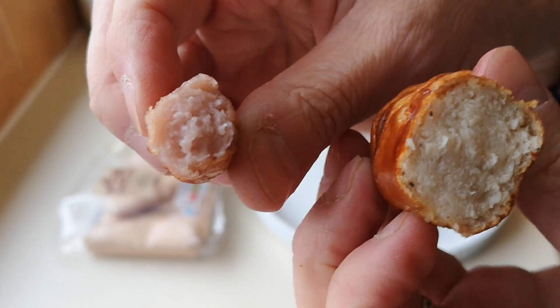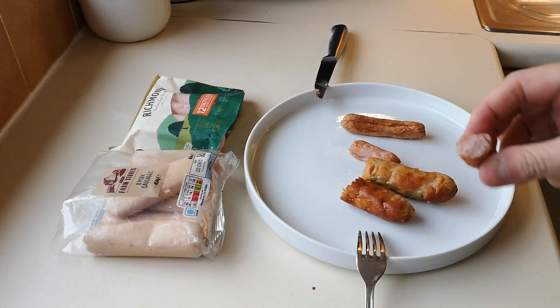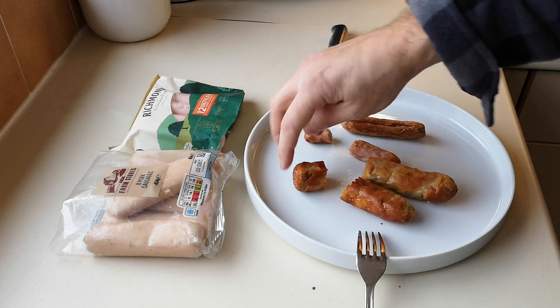Let's cut them open and try the Richmond first. They're salty — wow, they are salty sausages — but quite tasty. They've got just a bit of spice, or rather herbs, and they do have a bit of flavor to be fair.